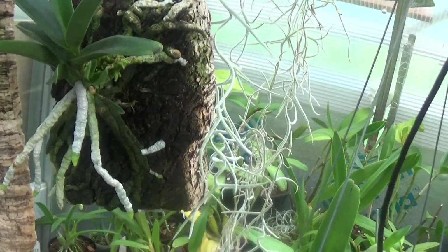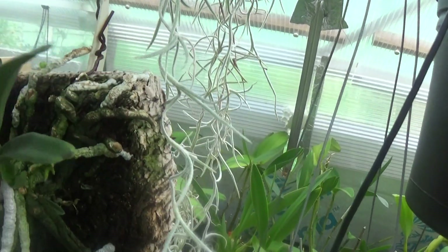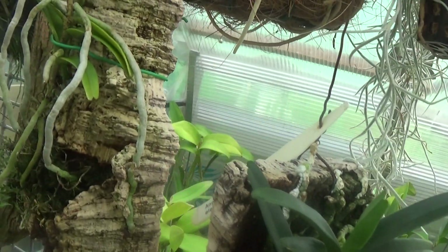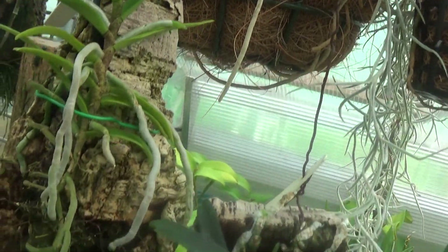Going through the mounted plants — this one looks like an Angraecum, is it? Yes. Is it Didieri? No, it's Elephantianum. And then that one is Vanda undulata — never flowered yet, but it still grows.